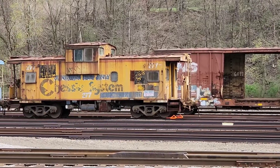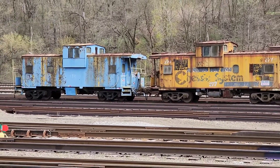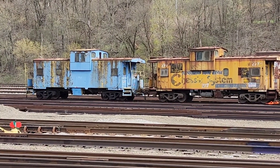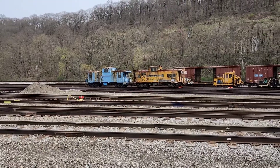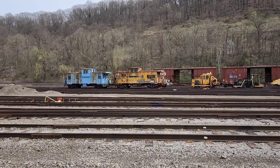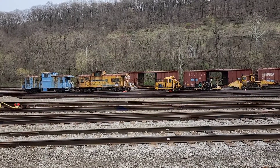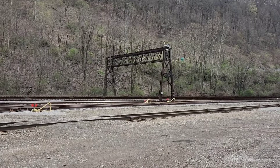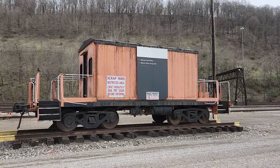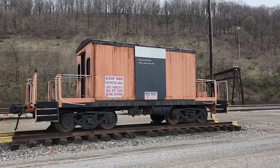I thought you might want to get a nice look at the old cabooses — it's always nice to see them still out and about. That old signal bridge is pretty nice too.